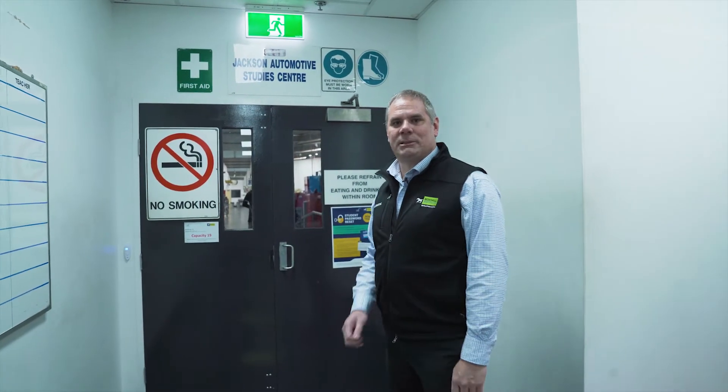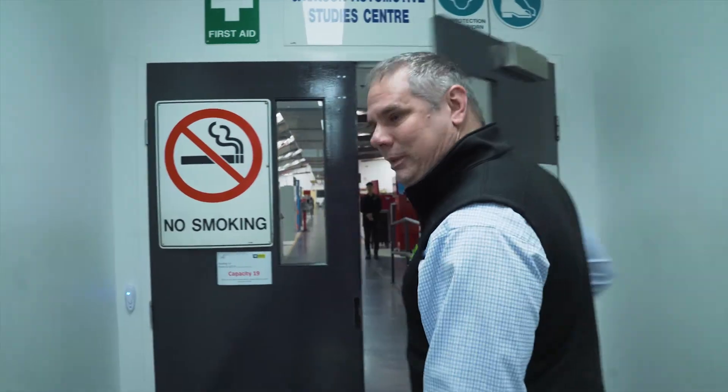Hello everyone, my name is Michael Cope, I'm the manager of the automotive department at Box Hill Institute. Come through to the workshop and have a look around.